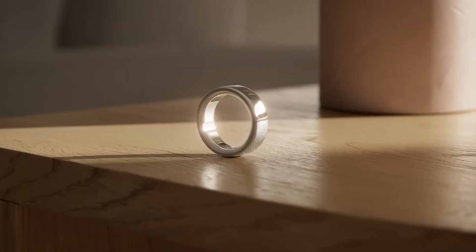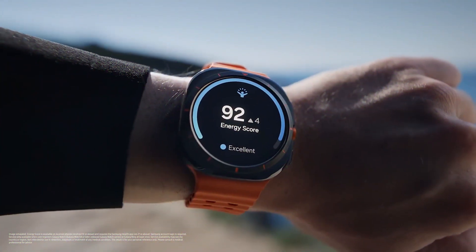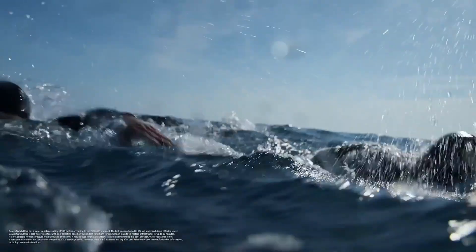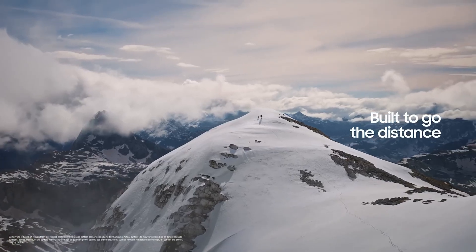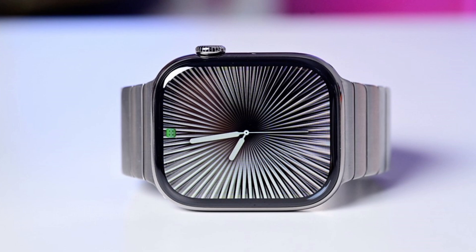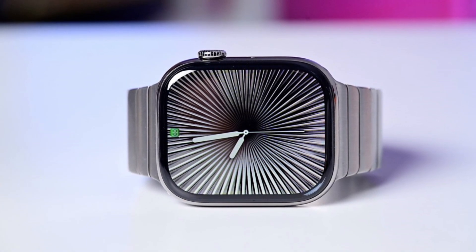No two fitness trackers are the same, with different designs, shapes, and sizes to suit all types of people. You could even opt for one of the best smart rings should you prefer a tracker that blends into the background. Fitness trackers are slightly different from the best smartwatches in that they usually have a pared-down set of features, especially in terms of notifications, NFC payments, and music streaming. As a result, they have better battery life and are often more affordable.